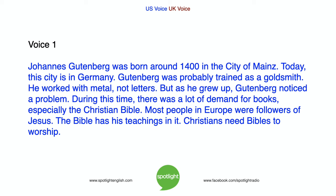Johannes Gutenberg was born around 1400 in the city of Mainz. Today, the city is in Germany. Gutenberg was probably trained as a goldsmith. He worked with metal, not letters. But as he grew up, Gutenberg noticed a problem.